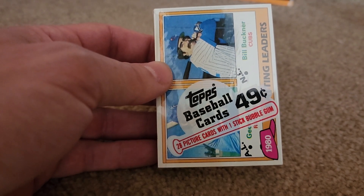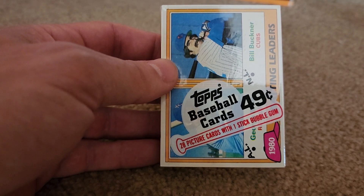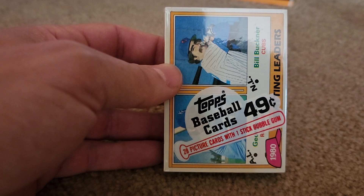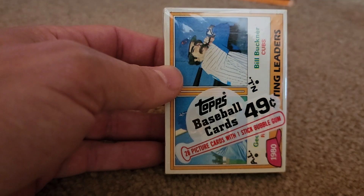Hey, Moe's back with another video. I picked up some more vintage cards. Tried to get every year of the 80s, and I was able to, except 1980 was a little too rich for my blood, so I passed on those. And I couldn't find what I wanted from 87.